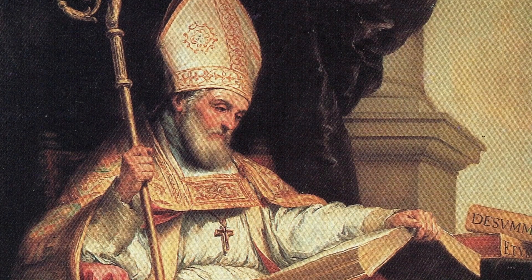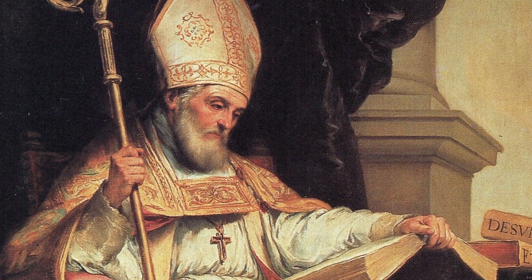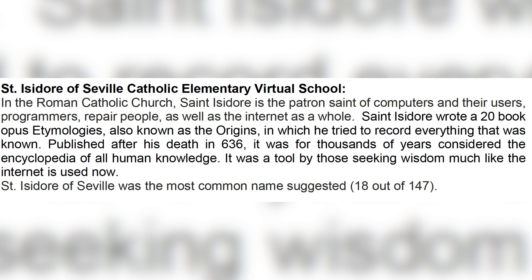Our school now has a formal name just like every other school in our system. The name of the virtual school is St. Isidore of Seville Catholic Elementary Virtual School. We followed the same type of process we would for any new school – there is a policy in place, we asked for community and stakeholder input, and 147 submissions were collected. A lot of teachers even took this on as an assignment for their students.